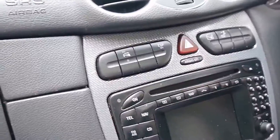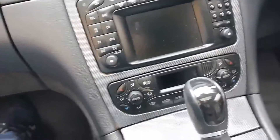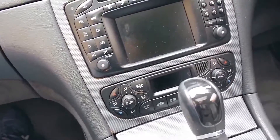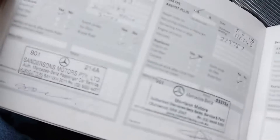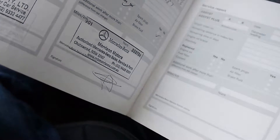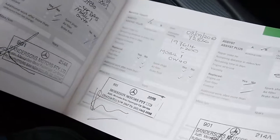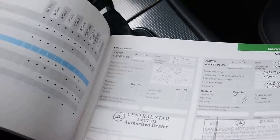We'll have a look at the service history — I think it must be seen to be appreciated. Here's the book. The last two services were done at the dealer, the last one at 116,000 kilometres, about 8,000 kilometres ago. As you can see, every other service is Mercedes-Benz, which is fantastic.